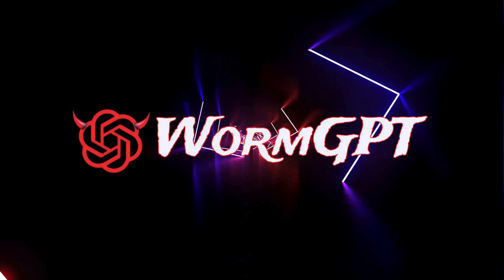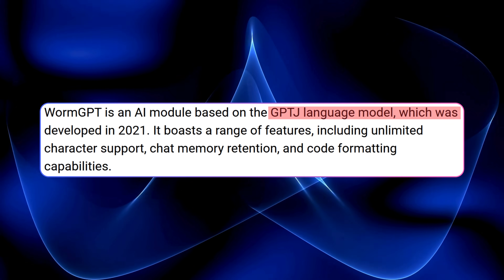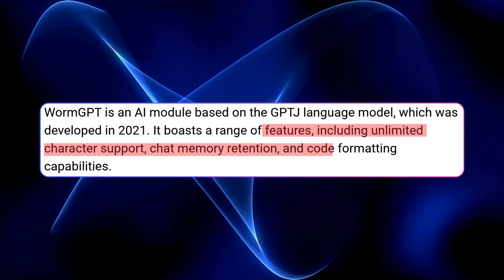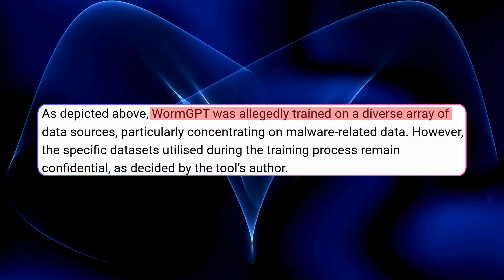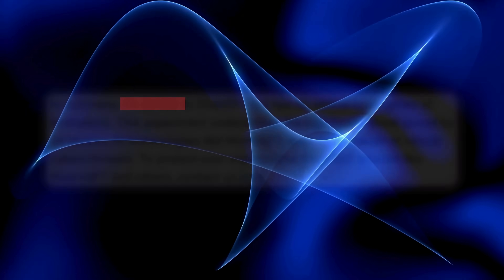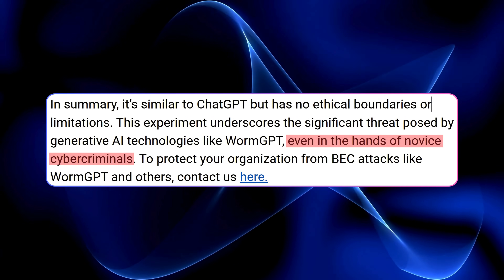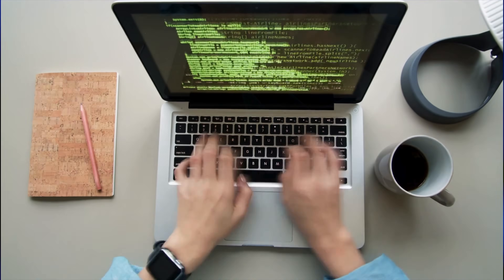FraudGPT isn't the only malicious AI out there. Meet WormGPT, another tool making waves in the cybercrime world. It was built using the GPT-J language model and first popped up in 2021. It offers features like unlimited characters, memory retention, and code formatting support. WormGPT was reportedly trained on malware-heavy datasets, though the exact sources are a mystery. Just like FraudGPT, it has no ethical boundaries — even rookie hackers can use it to launch sophisticated business email compromise attacks. AI lowers the barrier to entry, and now even less skilled actors can sound alarmingly professional.